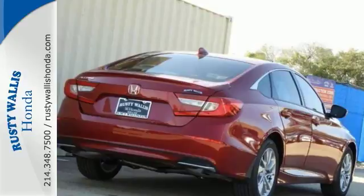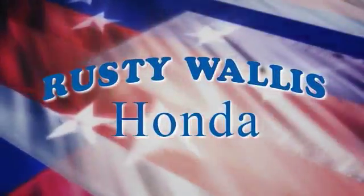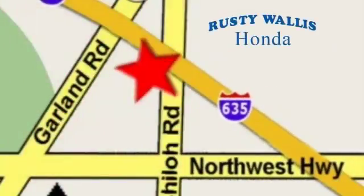Come on out and see it for yourself today. At Rusty Wallace Honda, our primary goal is to satisfy our customers. Stop in today — we're easy to find just off I-635 at Shiloh Road.